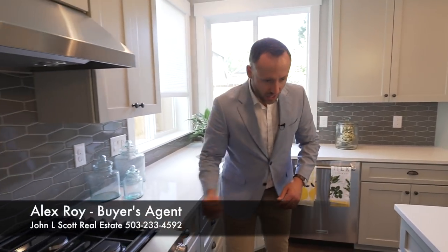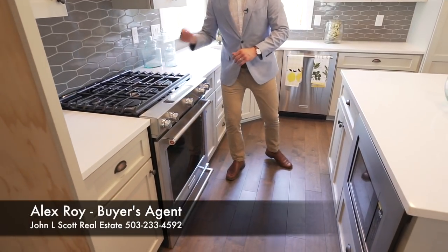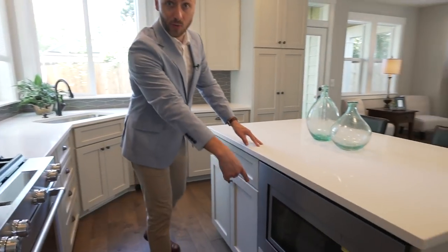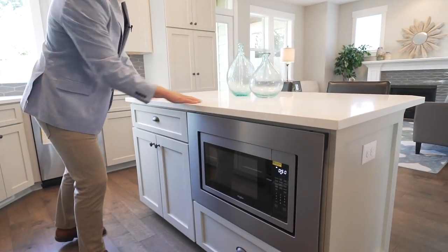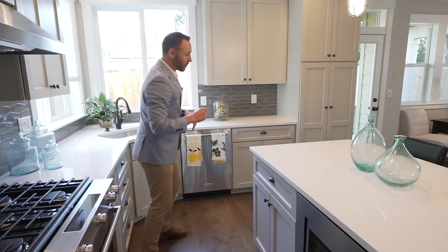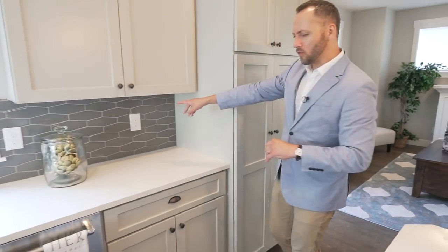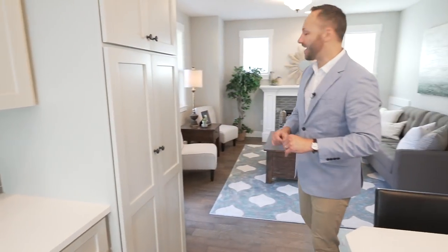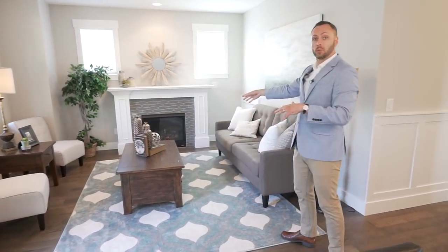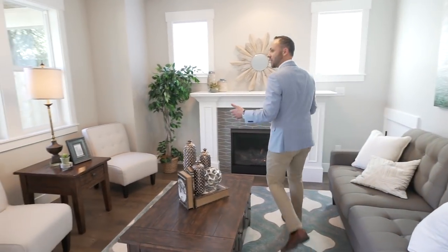Stainless steel appliances — I believe these are all KitchenAid with a gas range top. Check out this: the microwave is down here in the island. Fantastic for kids when you want them to heat something up on their own. And then a great, fun, funky backsplash tile. This kitchen opens into a really nice open floor plan to the back living room — let's call it the family room.